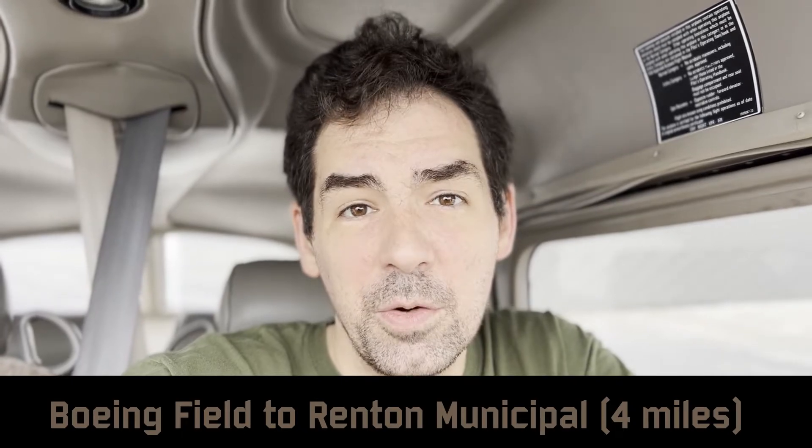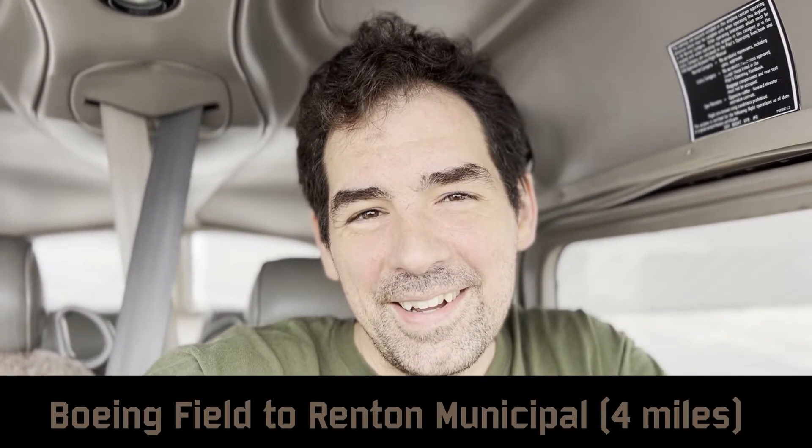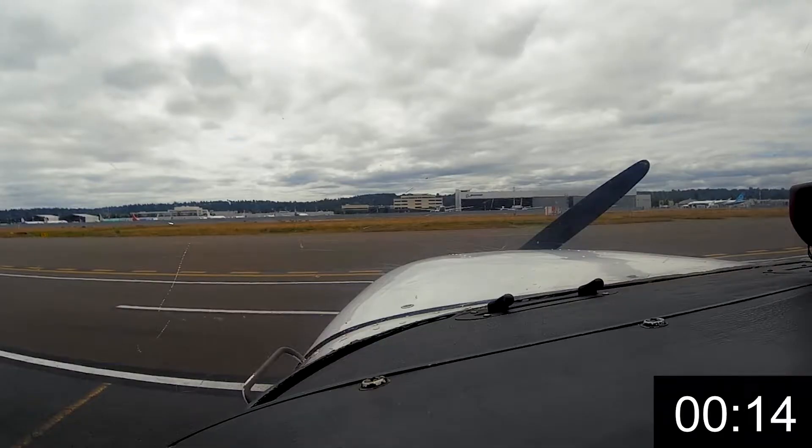Good afternoon. It's a cloudy, humid July day here at Boeing Field. My intention is to go to its sister airport, Renton Airport, which is about four miles that way. But they're in adjoining Class D airspace — both have towers and both need to keep traffic separate. So I've got to fly 10-12 miles south, turn around at Lake Young's, and come back to Renton. We'll see how long this takes — interested to know what it takes to fly about four miles. Clear prop.